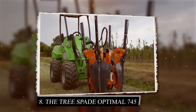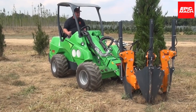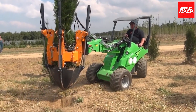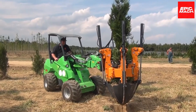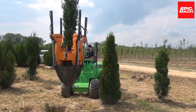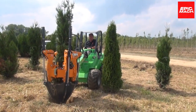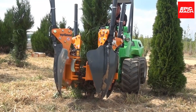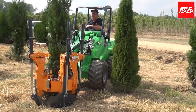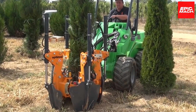8. Tree Spade Optimal 745. The Tree Spade Optimal 745 digs massive root balls with blades powered by industrial-strength hydraulics. Its integrated conveyor system directly loads trees under trucks for efficient transplantation. With total control over root ball size via joysticks, even the largest trees gently lift from the ground. The Optimal 745 transplants mature trees with minimal health impacts thanks to its intact root balls. Proximity sensors help prevent equipment damage during digging.